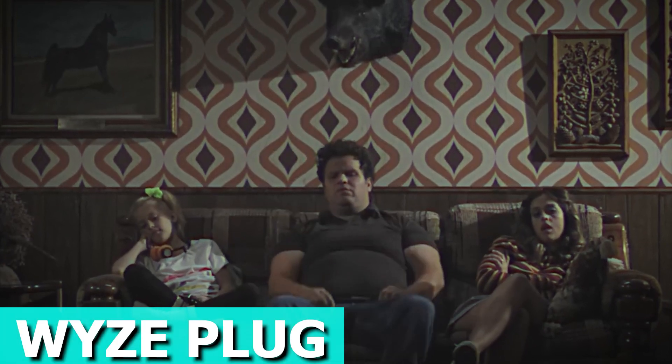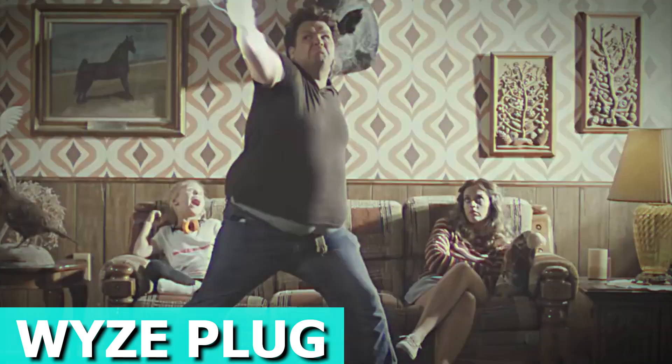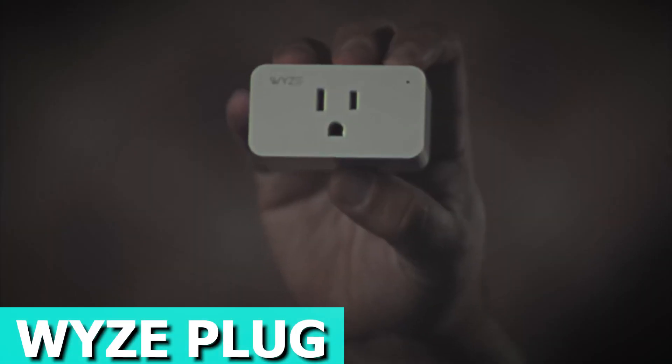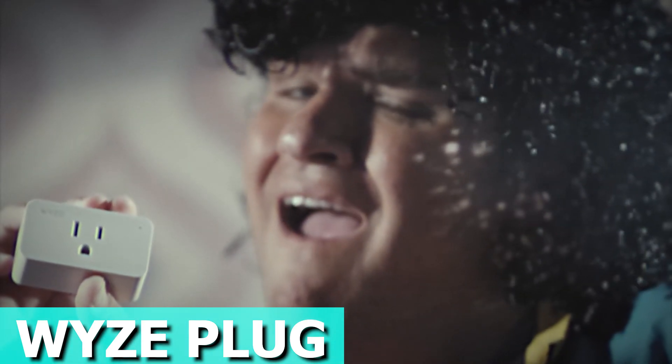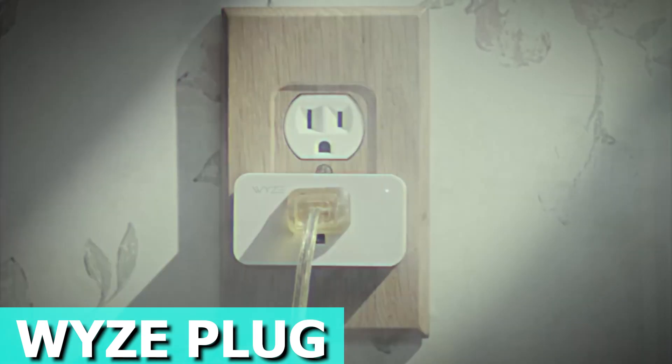Take control of your home with the YZ Plug, the Wi-Fi smart plug that works seamlessly with Alexa and Google Assistant. When your hands are full or you're feeling lazy, simply use your voice to command your smart assistant and effortlessly turn things on and off. Whether you're across a room or miles away, manage your home remotely by checking the status of all your plugs and avoiding unnecessary energy consumption.